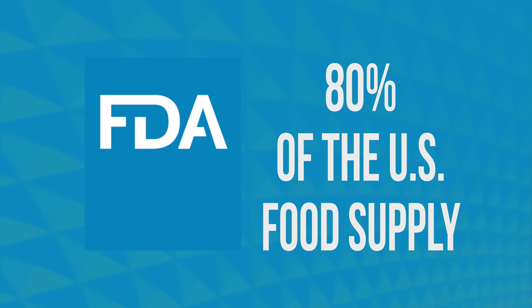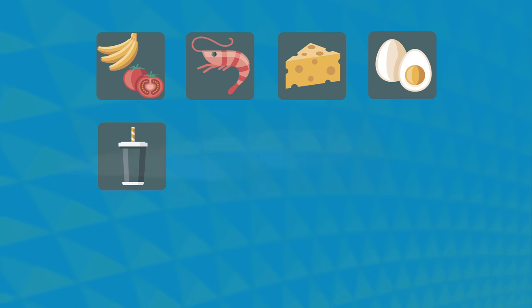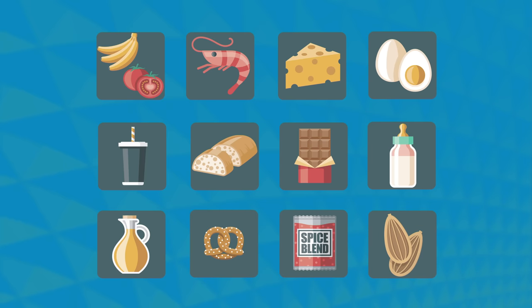The FDA regulates a wide range of products such as fruits and vegetables, seafood, game and exotic meats, dairy, eggs, beverages, baked goods and candy, baby food, condiments, snacks, spices, nuts and seeds, color and food additives, and more.